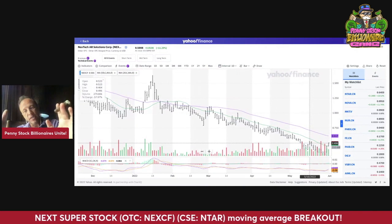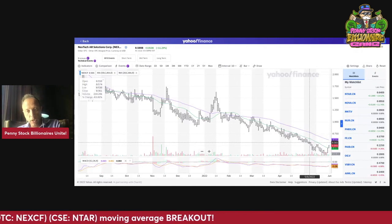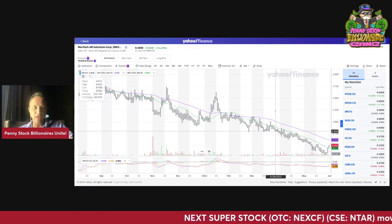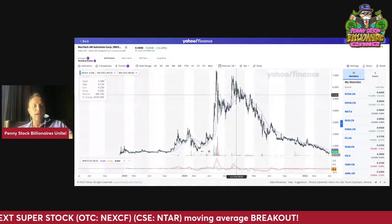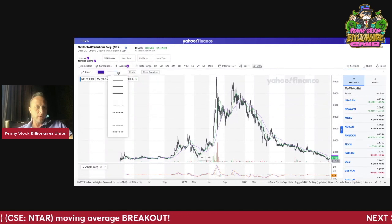I think we have an inverse head and shoulders pattern starting to emerge here. The key thing you want to watch is that purple line, which is the 50-day moving average, right around 61 cents. This is the daily chart. Just to give you a little context, here is where Nextech has been. I think we're looking at a double bottom — I'm going to draw you a quick trend line over here.